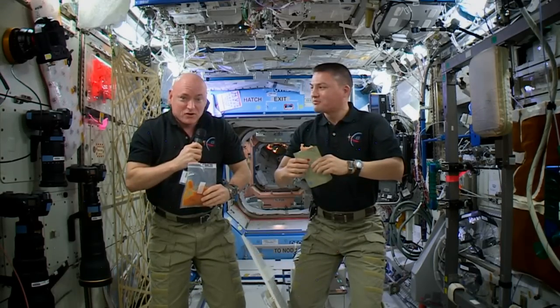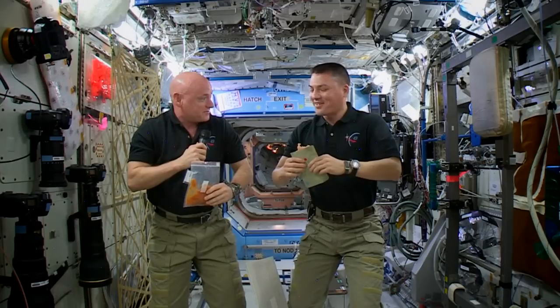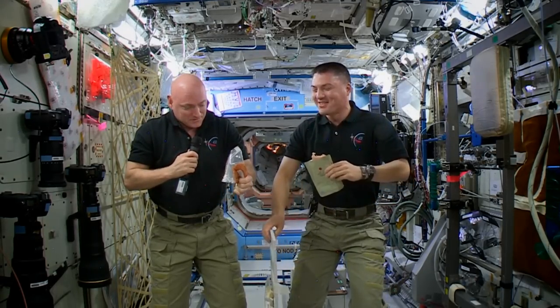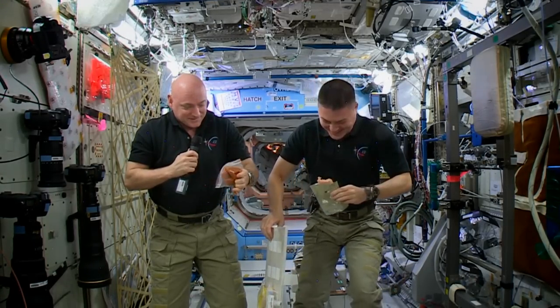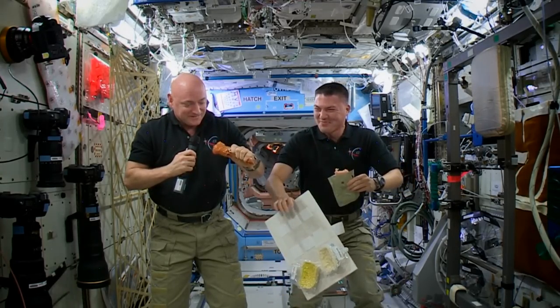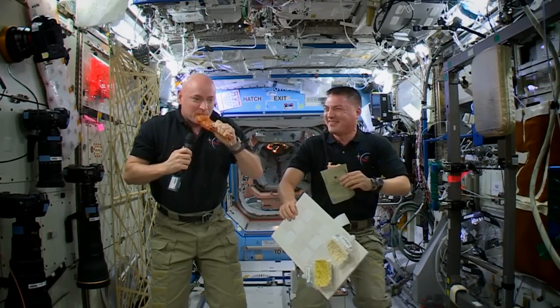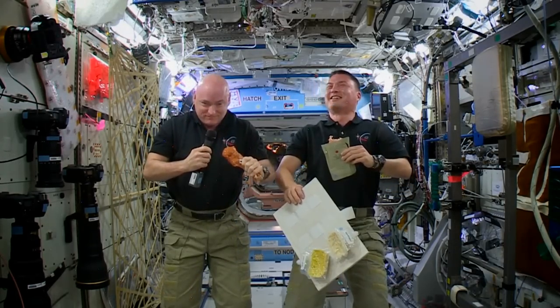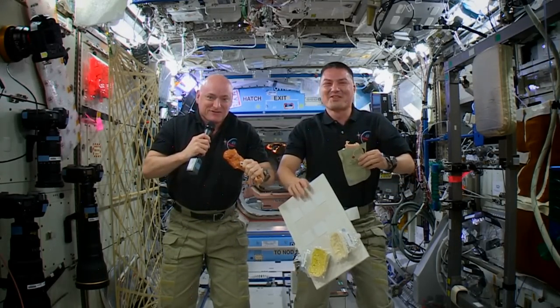We don't have much of this stuff, so I hope he enjoys that because that was his Thanksgiving dinner right there. But I'm going to have the candy yams. Man, they are delicious. Happy Thanksgiving, everybody.